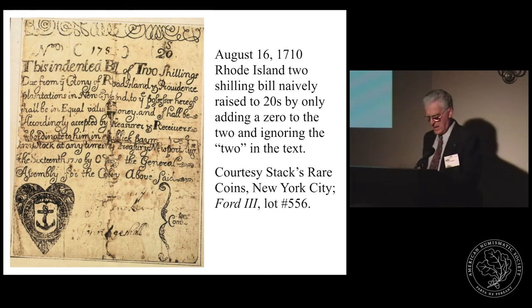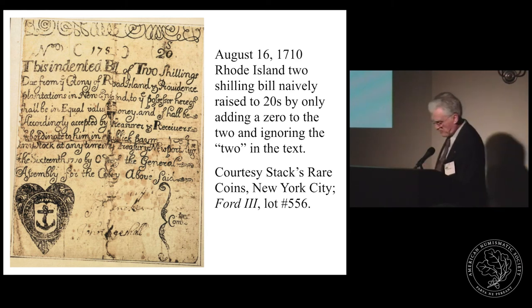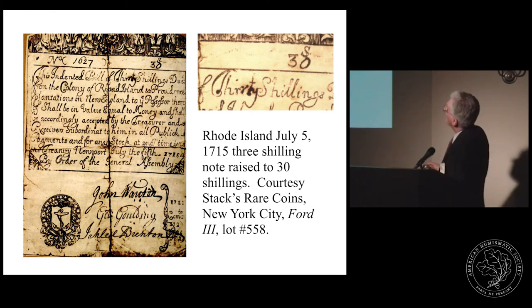This next note is a genuine August 16, 1710 Rhode Island two-shilling note which was raised to twenty shillings. The only alteration was adding a zero to the two — naively done, and it would not have circulated long before being detected by someone who could read. This note has been folded in four. The next is a Rhode Island July 5, 1715 three-shilling note raised to thirty shillings: the 'RE' of 'three' was replaced by 'RTY' and a zero was added to create 'thirty shillings.' This was a bit more skilfully done, but still not very convincing.